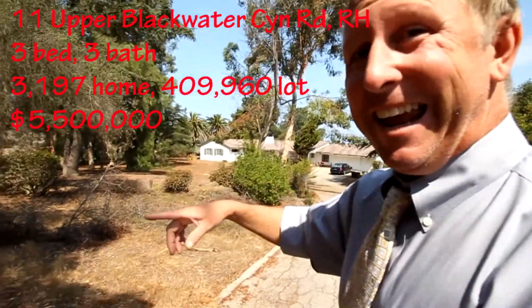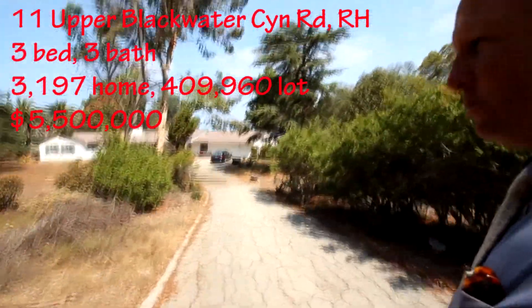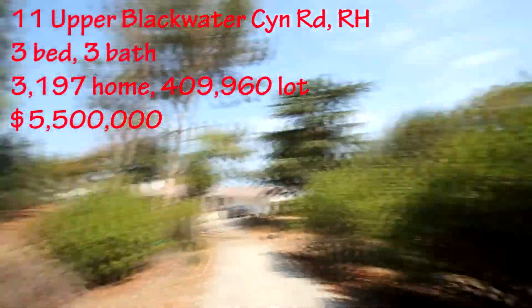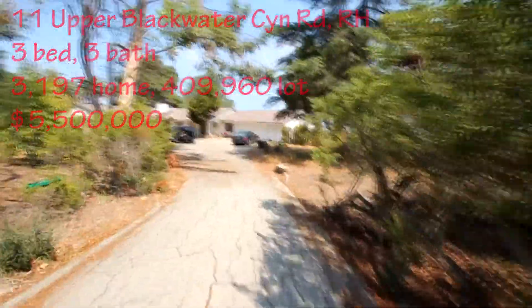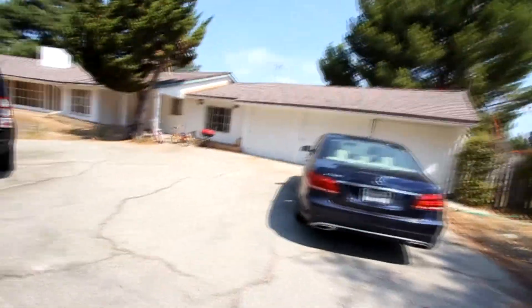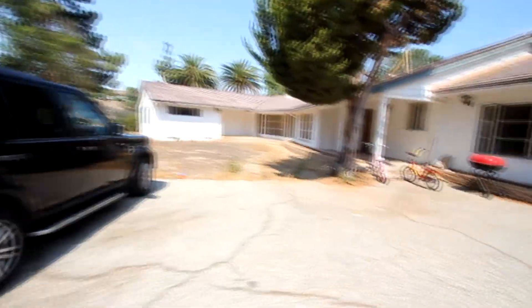This property has nine acres. There's a barn down there and a main house — it's a three-bedroom, three-bathroom, about 3,200 square feet. What an incredible property, listed at five and a half million — three-bedroom, three-bath, 3,200 feet on the house.